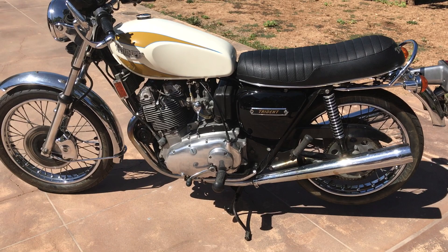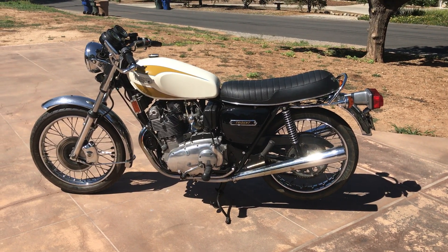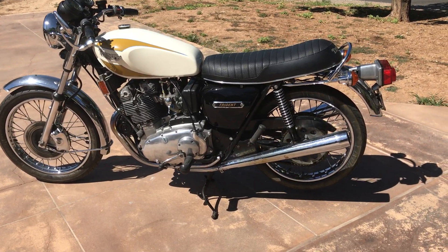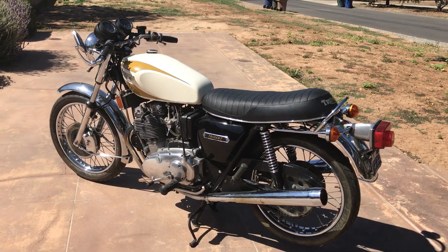This motorcycle, along with many others, can be viewed on our website at www.batorinternational.com, or you can call me direct at 805-798-1802, and I'll be happy to talk to you about it.